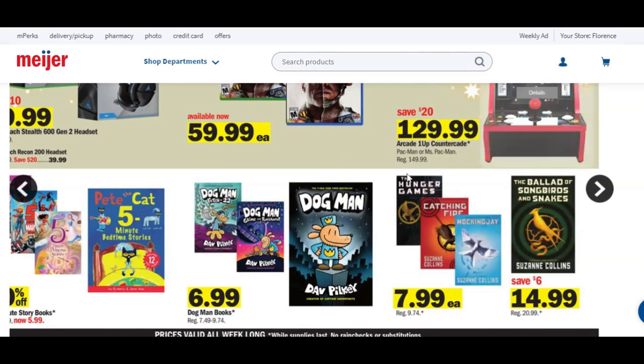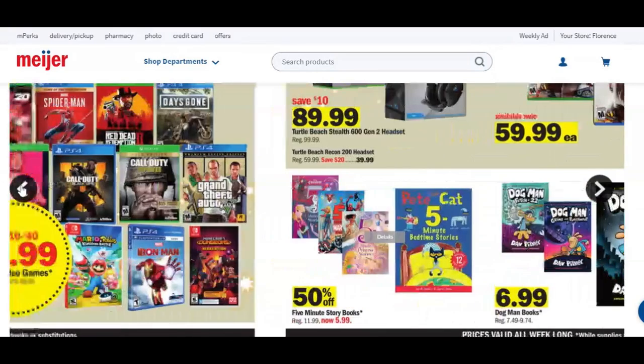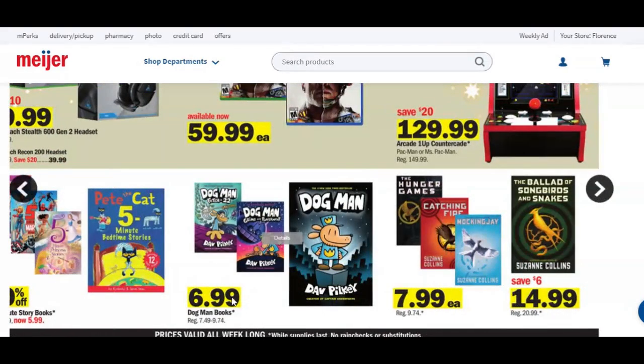These down here catch my attention — I've been wanting this book. I've read three in the series and I love them. These are some of my favorite books, wanting the new book at $15. There's 50% off on five-minute story books — normally $12 books, now $6. Dog Man books are basically $7, regularly priced $7.49 to $9.74, so not a huge savings, but my older daughter is wanting the newest book.